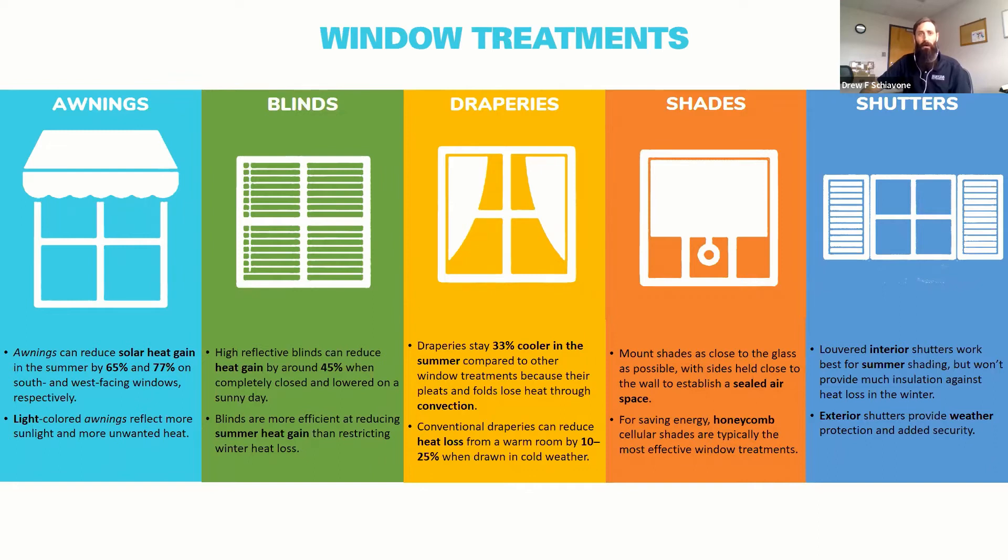We'll start by looking at a couple of window treatments you can put in place for very little money. Awnings on the outside of your house, especially in the summer, will block the solar heat gain on the south and west sides of your house. Blinds and draperies also provide benefits against solar heat gain — close those during the day to prevent heat from coming in during summer. You may want some heat to come through in winter, so open those in winter and close them in summer.